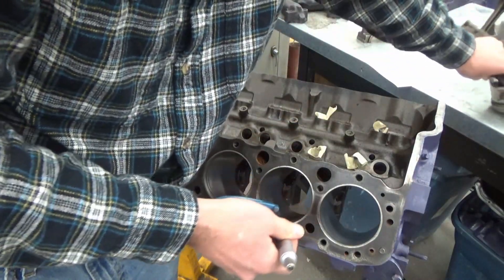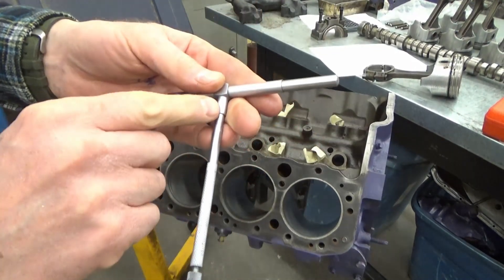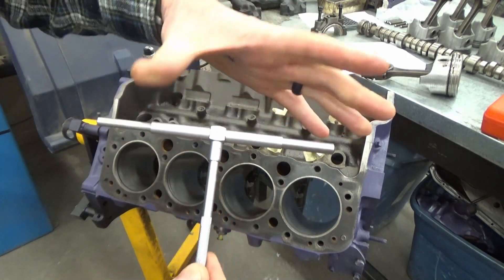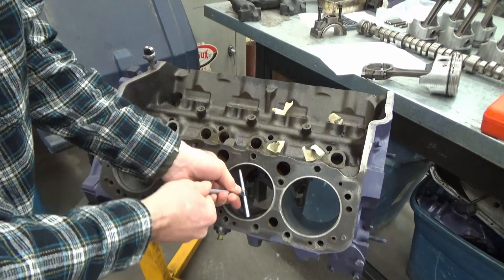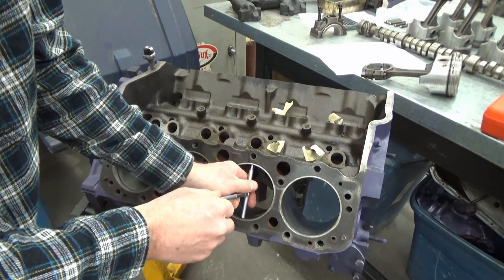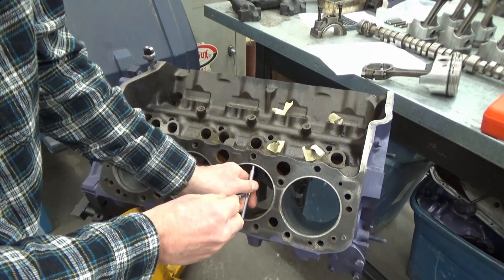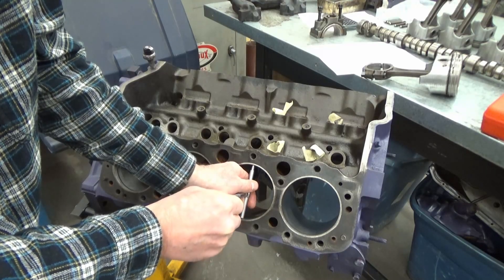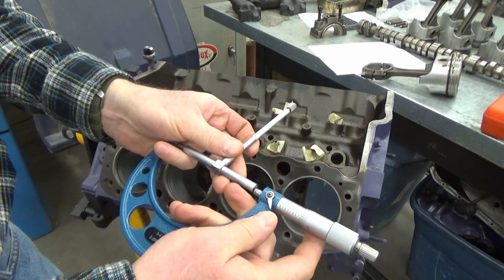We can write down the piston size and also figure out what the clearance is. For that, we're going to use a set of telescoping gauges. I usually lock these so that kids don't undo them and these things fly out and disappear — then you've got to buy a whole new set; they come in a set of about six or so. You put it down in here, let it telescope, feel for just below the ring ridge, lock it, then go back and forth to confirm you're on the biggest diameter of the bore. It takes a little feel, but keep going until the error is minimal.